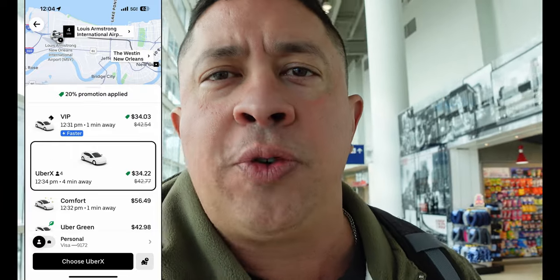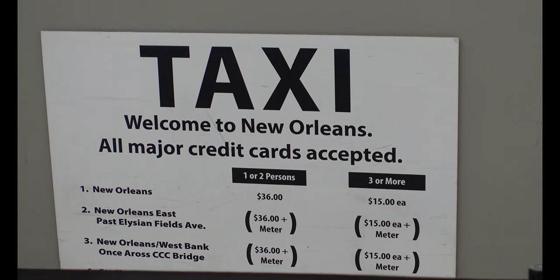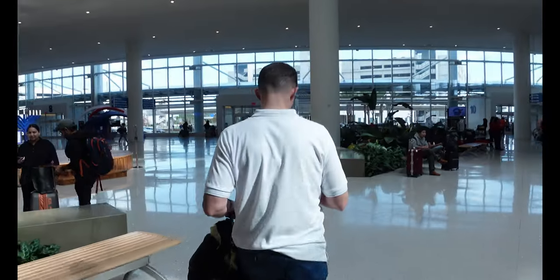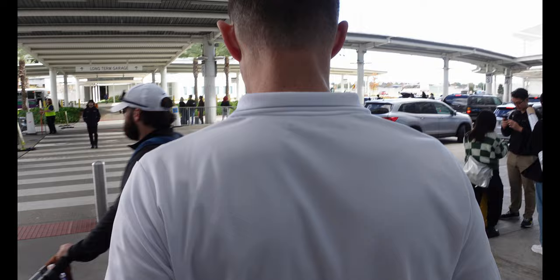Checking Uber — it's currently $34 to the French Quarter, which is not bad. Cabs in New Orleans charge a flat rate of $36 to go from the airport to the French Quarter downtown area, so sometimes that's cheaper than Uber or Lyft depending on surge pricing. Most of the time when we come in on a Saturday, Uber and Lyft are a lot more expensive, but this time we got lucky.